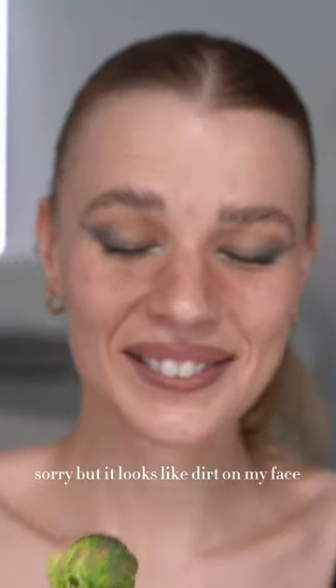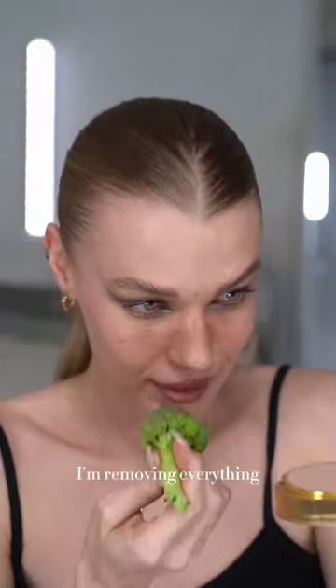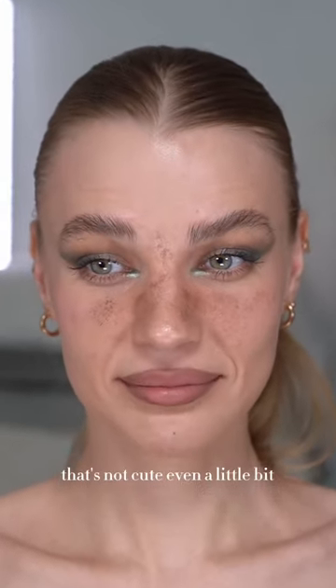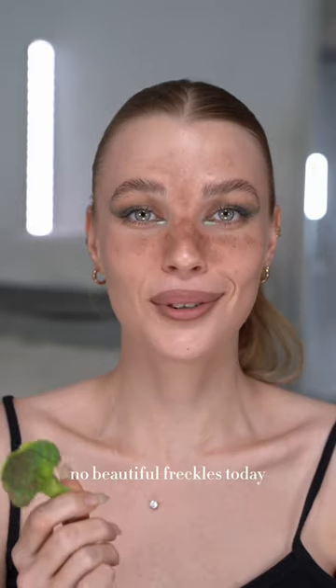Sorry, but it looks like dirt on my face. I'm removing everything. That's not cute even a little bit. I'm sorry, my hands are broken. No beautiful freckles today.